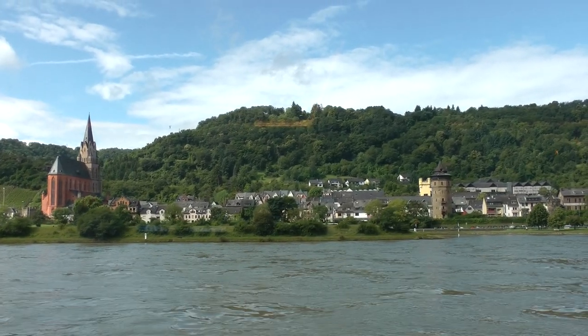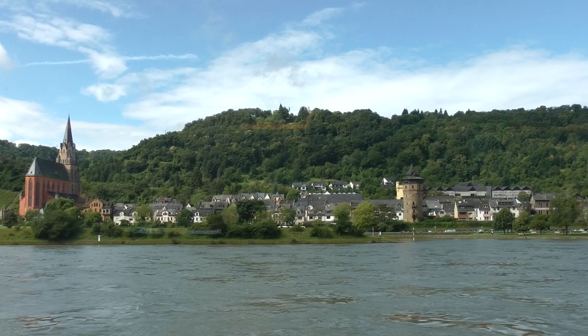You can see ahead of us this river control station controlling the river.